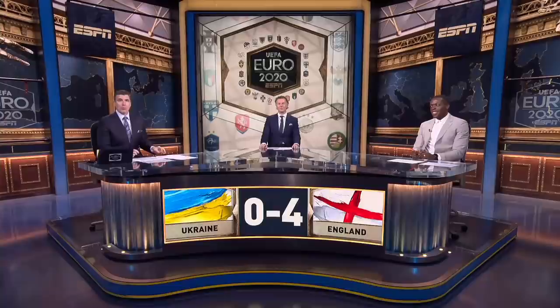Thank you very much for watching ESPN on YouTube. For more sports highlights and analysis, be sure to download the ESPN app. And for live streaming, premium content, and ESPN FC seven days a week, subscribe to ESPN+.